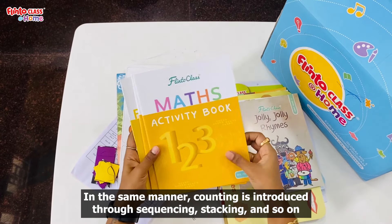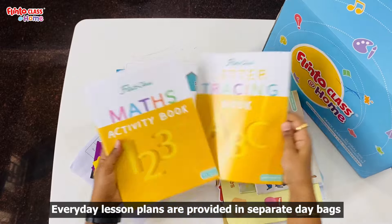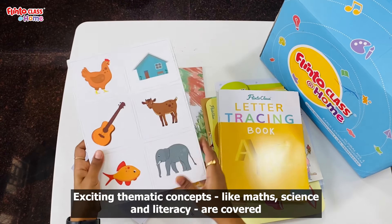You will get flashcards and songs associated with each letter. You will get counting, sequencing, stacking, etc. You will get the day-based lesson plans and math skill-building activities.